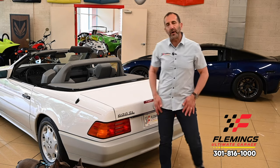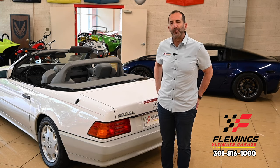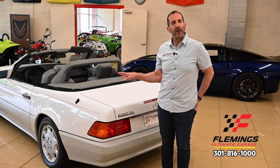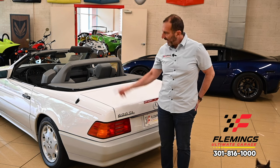For the car aficionado and enthusiast in the know, there are only a couple of small things that identify this car as one of very few built — and this little emblem right here, and the one on the side, are among them.